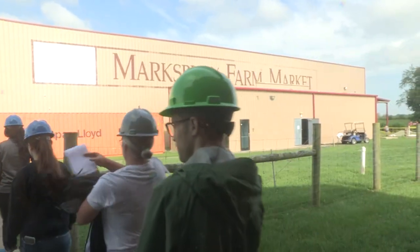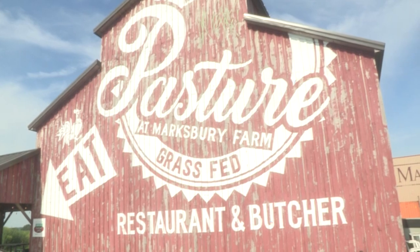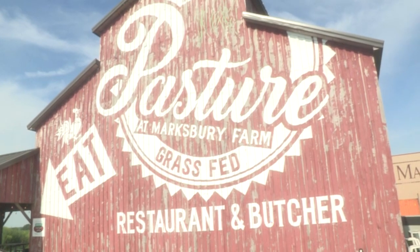After the tour of Marksberry Farm Market, the rest of the week included visits to other Kentucky farms and food systems players, both rural and urban.